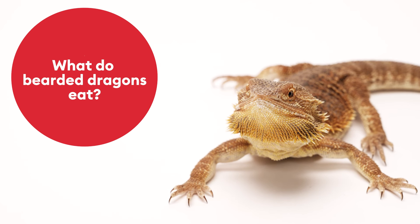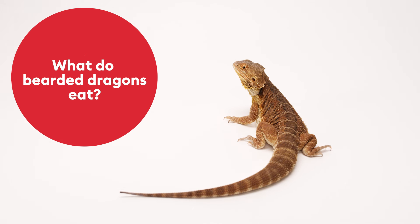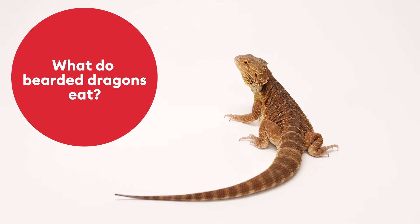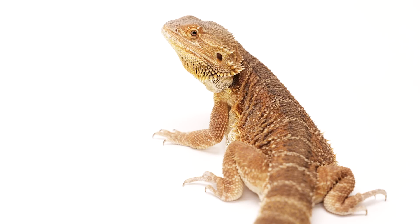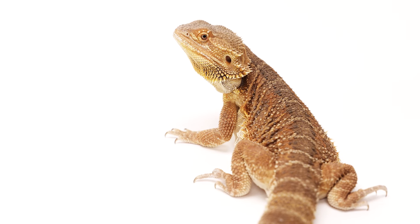Next let's cover what your bearded dragon should be eating. Young bearded dragons are omnivorous consuming approximately 50% insects and 50% plant matter. As they mature they will eat more vegetables and transition to mostly herbivorous consuming approximately 90% plant matter.